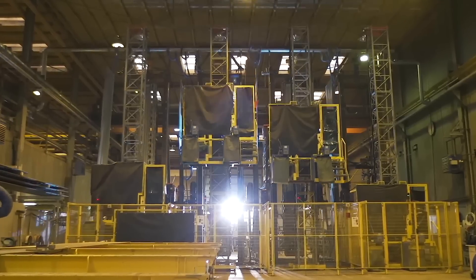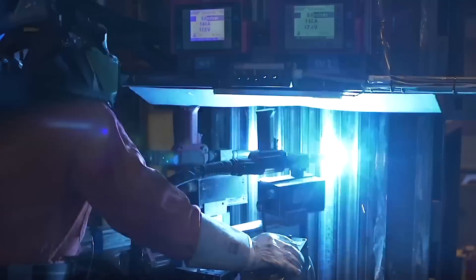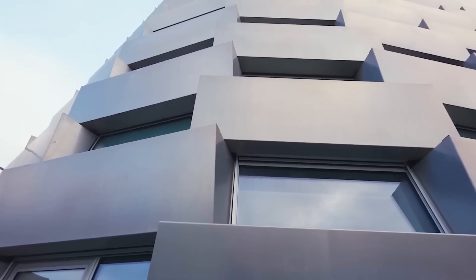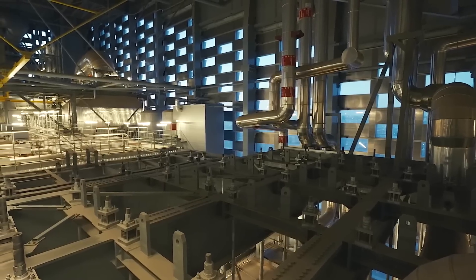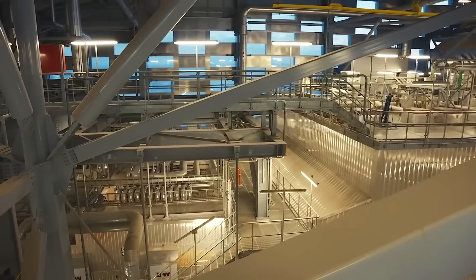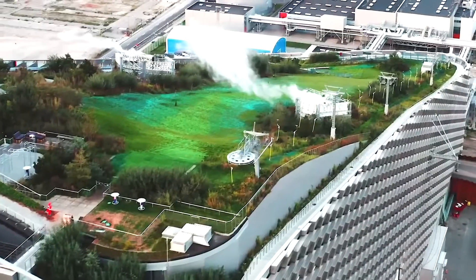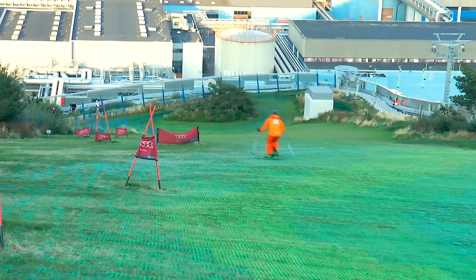To expedite construction and reduce the impact of weather delays, many elements of the structure were prefabricated. These prefabricated panels were designed with precise dimensions to ensure seamless assembly, which allowed construction teams to piece together the building efficiently despite Copenhagen's unpredictable weather conditions. The precision of this construction process was essential, as the plant's functionality depended on the proper alignment of its energy production systems with the rooftop's recreational amenities.